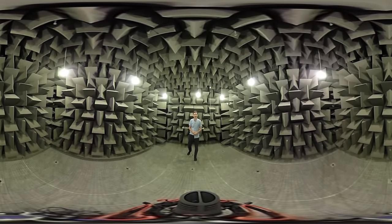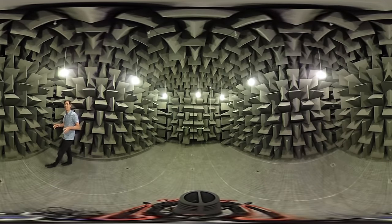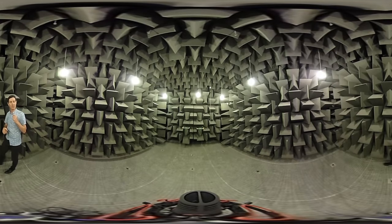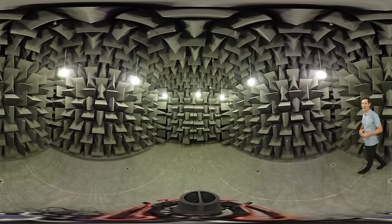Welcome to the anechoic chamber at the University of Salford. If you look around you, you'll see all these strange grey wedges. They're even on the floor down below, though they're hidden under this net, and they're there to absorb any sound that hits the walls. So as I talk to you, you get the sound direct from me to the microphone in the middle — and nothing, no reflections at all.